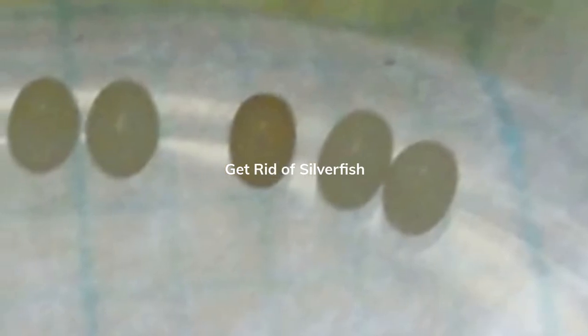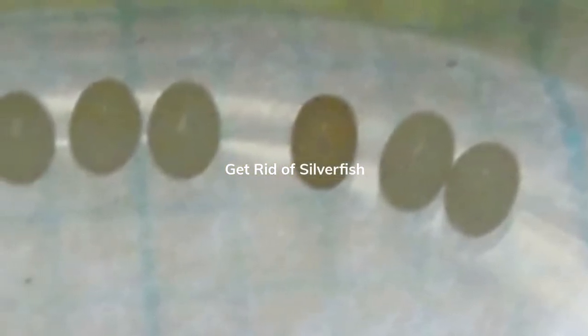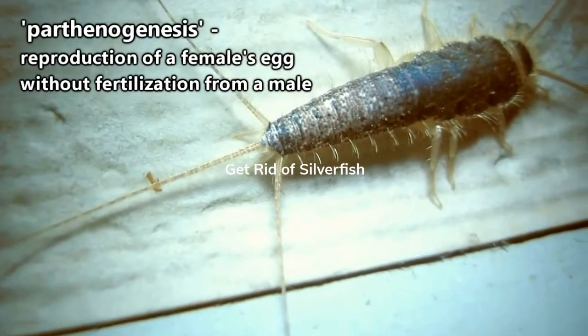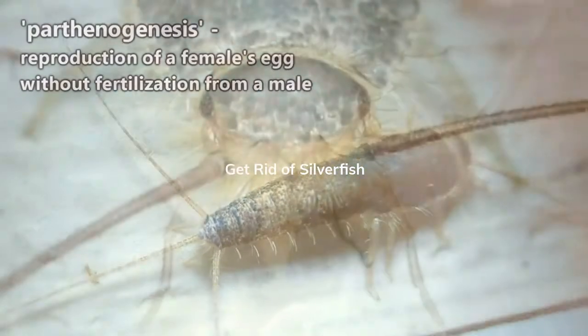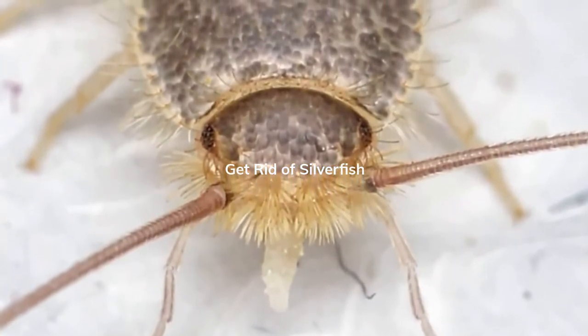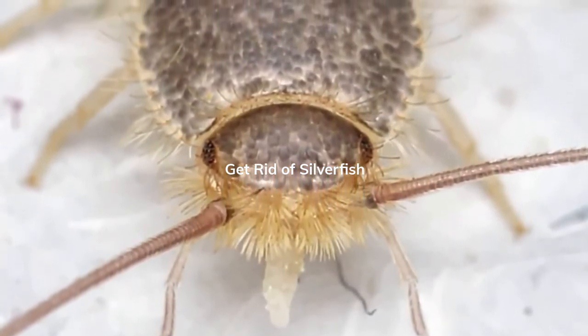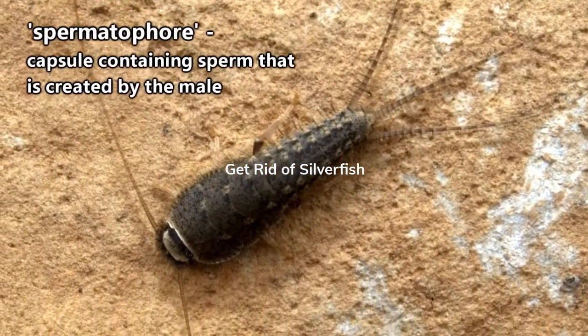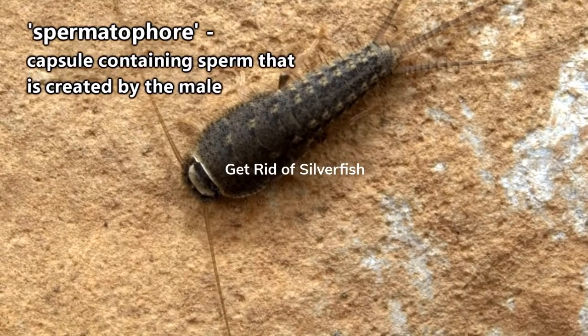When in the company of each other, silverfish can produce more than 100 eggs in their lifetime after fertilization. However, parthenogenesis has been observed in some species. Silverfish eggs are fertilized by a spermatophore, which is picked up by females after it has been deposited beneath a silk thread structure made by the males.